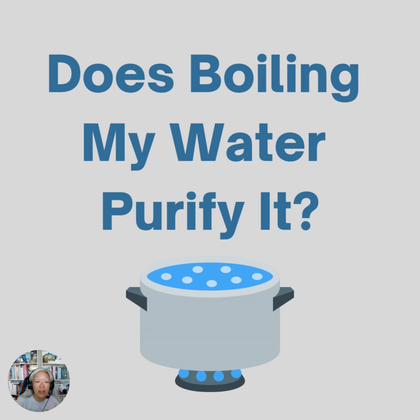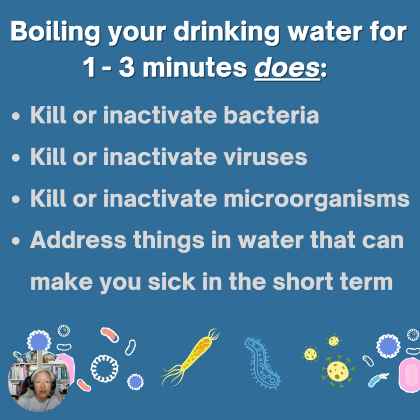Something we get asked all the time is whether or not you need to boil your water when you get a boil water alert from your water company. We wanted to talk about what boiling water does and doesn't do for your water, and whether you need a water filter along with that. When you boil your drinking water, it inactivates bacteria, viruses, and all sorts of microorganisms that can make you sick in the short term.